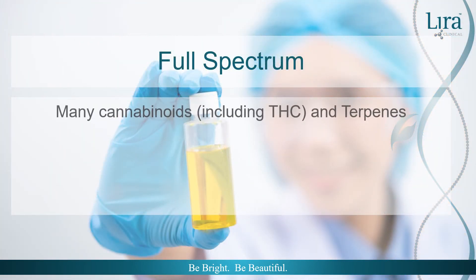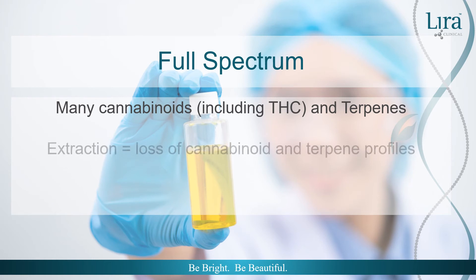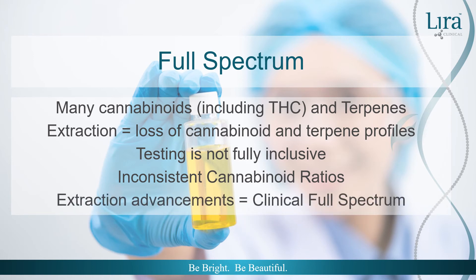Full spectrum is a loose definition, meaning several cannabinoids including THC and terpenes are present after extraction. Does it work? Yes, absolutely. However, there is a problem. When cannabis is extracted with CO2 or ethanol, it then goes through a process called decarboxylation, where acidic forms of cannabinoids change — CBD-A becomes CBD, for example. During this process, many cannabinoids and terpenes are lost, so the efficacy changes. Current testing measures minimal cannabinoid profiles and rarely terpene profiles, so identifying full cannabinoid inclusion is rarely realized. It's not a big deal if you're making DIY skincare or buying products at the farmer's market, but when you're providing clinical treatments, consistency is imperative. With advancements in extraction method technology, clinical full spectrum will soon be a viable and effective option.